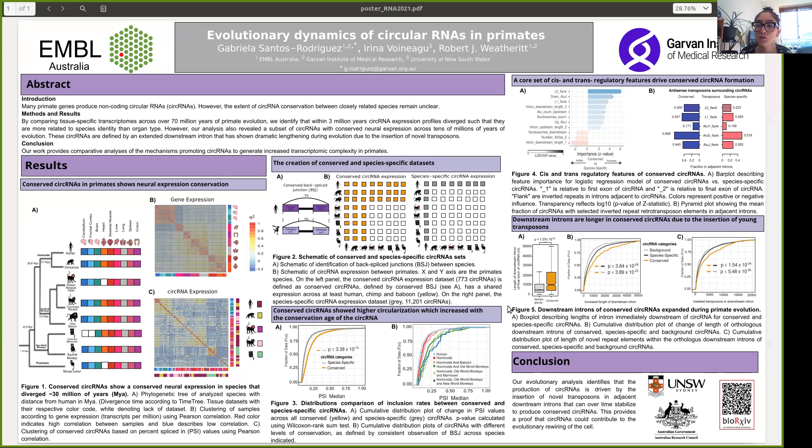Altogether, this suggests that circular RNAs expand transcriptional diversity, and this contributes to the evolutionary rewiring of primate cells. I would like to thank you for letting me talk to you about one of my PhD projects, and thank UNSW and the Australian Research Council. If you have more questions about these results, we have a bioRxiv preprint that you can access via the QR code. Thank you very much.